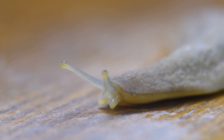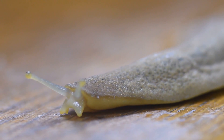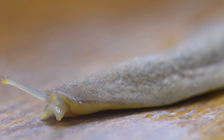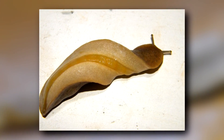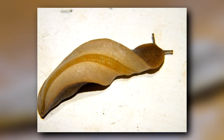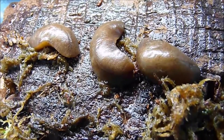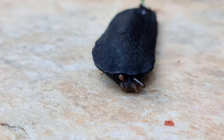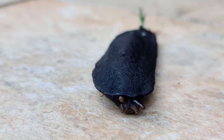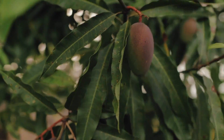Although leatherleaf slugs are generally easy to tell apart from other slug families, they're difficult to tell apart within their own family. Often the only way to be sure of the slug's species is by examining its internal genitalia. Leatherleaf slugs are hermaphroditic, but have some different penis structures depending on the species. Of course, that is invasive and not always accurate. Some leatherleaf slug species can only be determined molecularly.